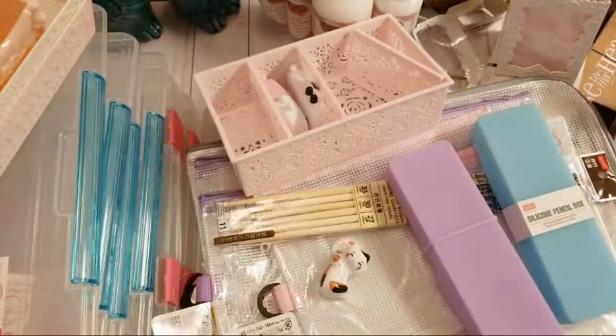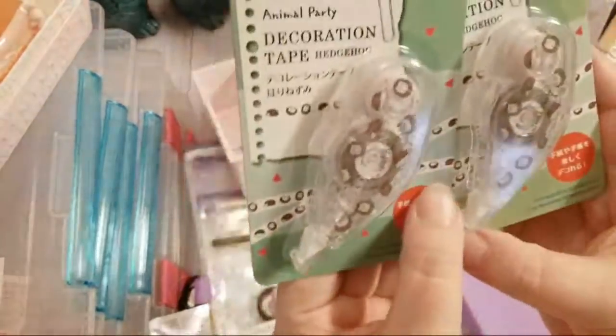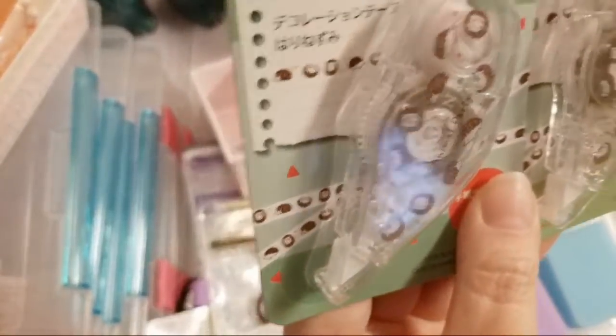Y'all know I like hedgehogs, so now this is decorative correction tape — when it rolls out it's got these cute little hedgehogs on it. I grabbed two of those.